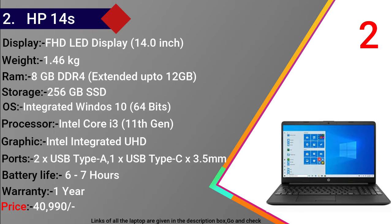HP 14S में Intel का integrated UHD graphics मिलता है। Ports में 2 USB Type-A, 1 USB Type-C, 1 3.5mm jack और 1 3-in-1 micro SD card reader देखने को मिलता है। Battery backup 6-7 घंटे का है और warranty 1 साल की है। Price 40,990 रुपये है। लिस्ट में पहले नंबर पर है Dell Inspiron।